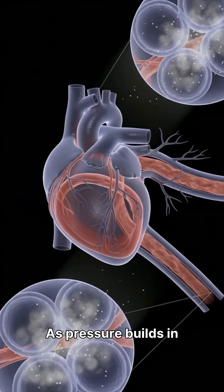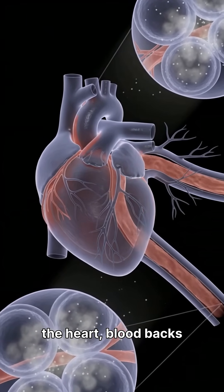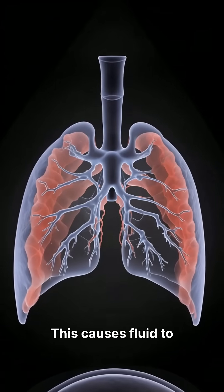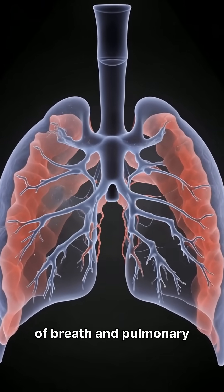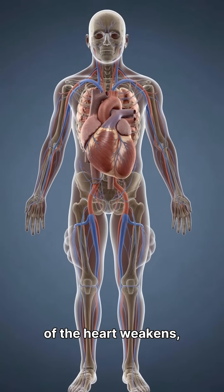As pressure builds in the left side of the heart, blood backs up into the lungs. This causes fluid to leak into the air spaces, leading to shortness of breath and pulmonary congestion.